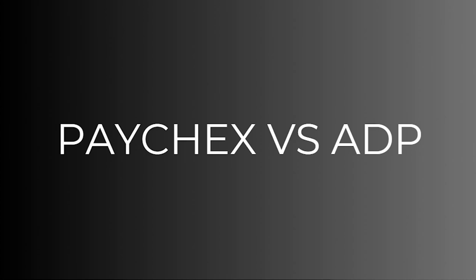Hello, welcome back to another video. Today I'm going to be comparing both Paychecks and ADP. By the end of the video you're going to understand everything you need to know about both of these services and you're going to know which one's a better choice for you to use. This will be a very quick comparison video so make sure you watch all the way to the end so that you don't miss out on any important details.